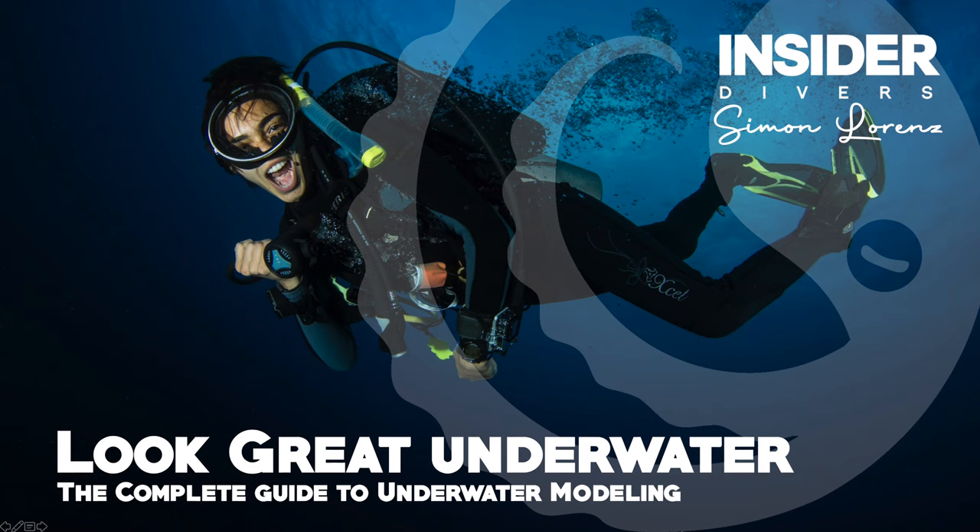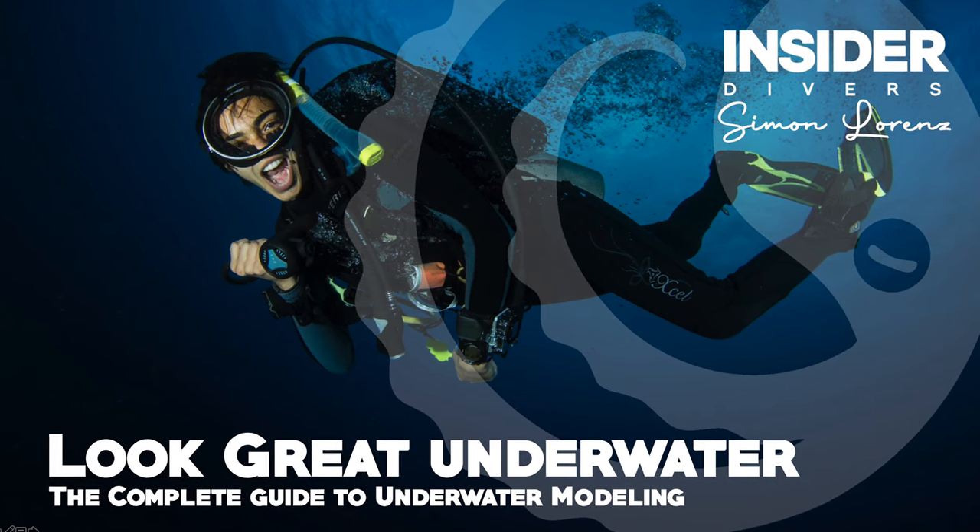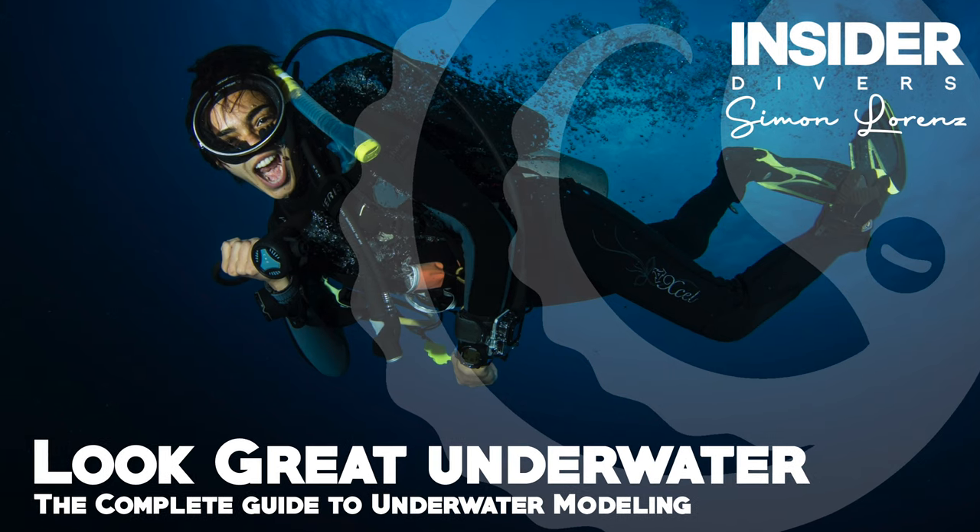Welcome to my talk about underwater photography at ADEX 2021. My name is Simon Lorenz, and today I will be covering how to make people look good underwater, and also if you are in the photo, how you can look great. This is the complete guide to underwater modeling.